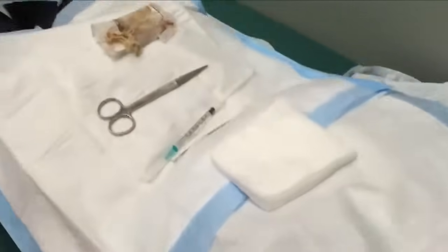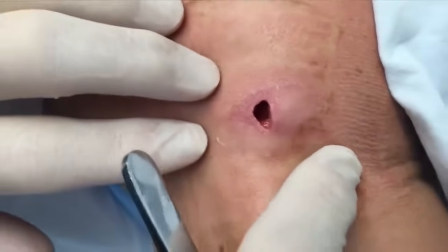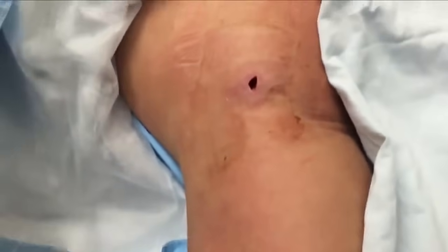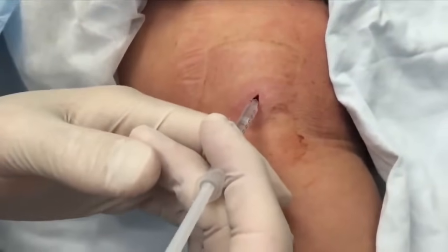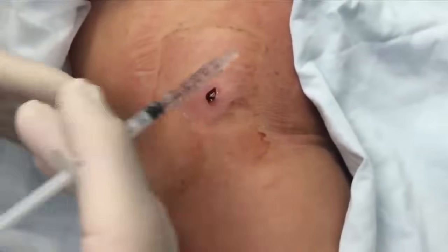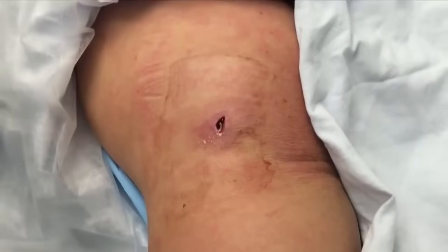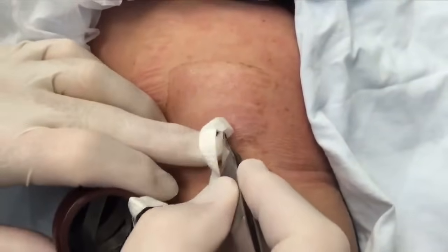That just looks so pretty. Now I'm gonna give you some pain medicine in there — a little lidocaine. There's no needle here, we're just gonna drip it in just like we did last time. Let it work for a moment. We're gonna put some packing in — ready? Deep breath.